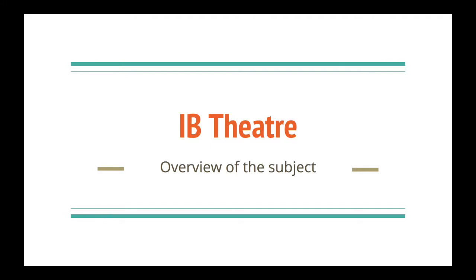I'm going to be going over IB Theatre and just what you can expect of the subject. This can be helpful to you if you're choosing to take theatre or if you're considering taking theatre. This is just a little overview of what I think about the subject and also what you can expect of the subject.